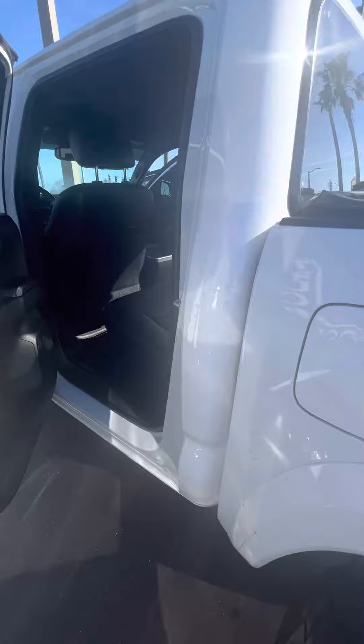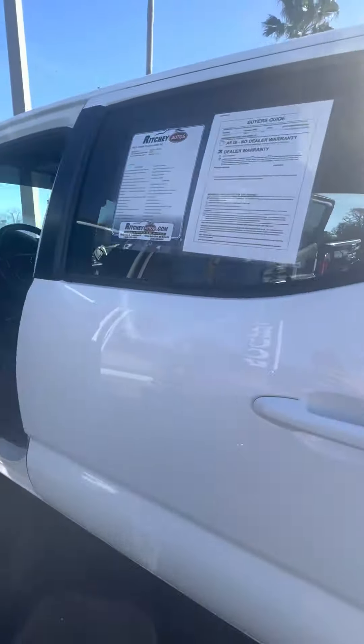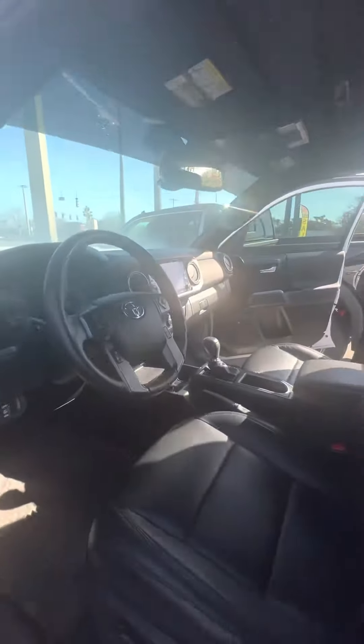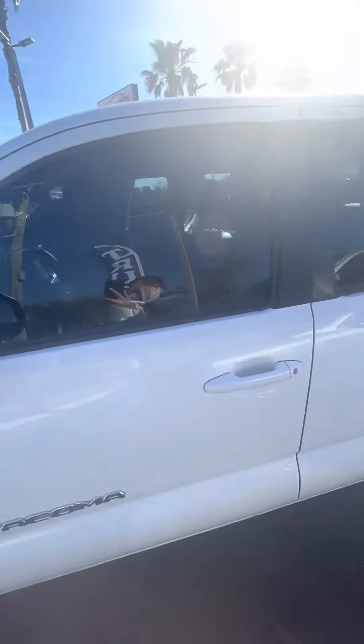Beautiful truck, very well taken care of. Just about 30,000 miles on this vehicle. Electronic seats, heated front seats, sunroof, as well as a nice touchscreen radio. Blind spot monitoring on the mirrors.